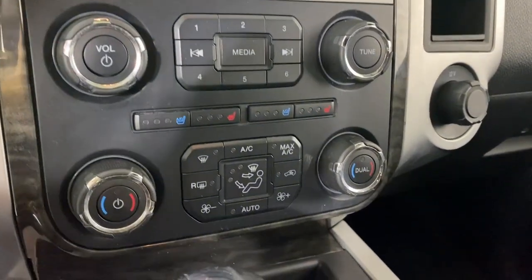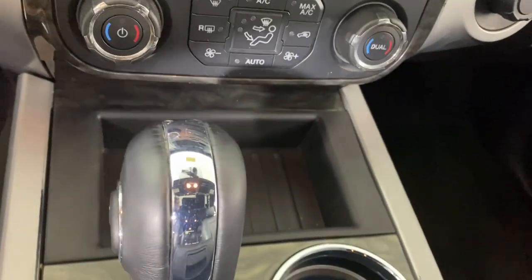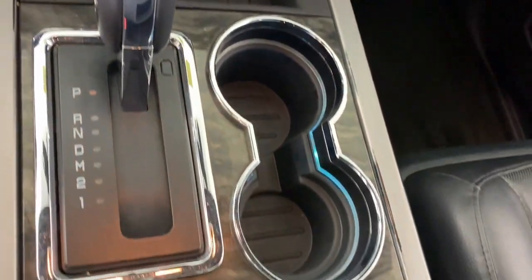Confident blends with comfortable in this powerful and luxurious Expedition. Take it out for a test drive and see for yourself. Our professional staff looks forward to giving you excellent service.